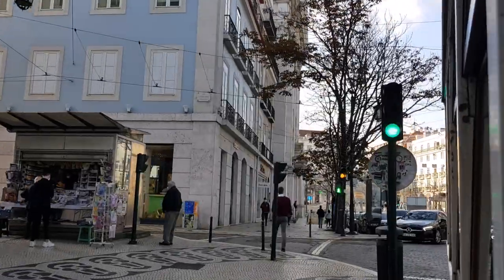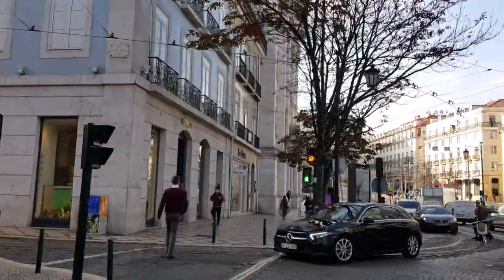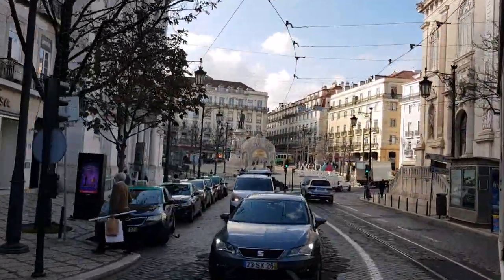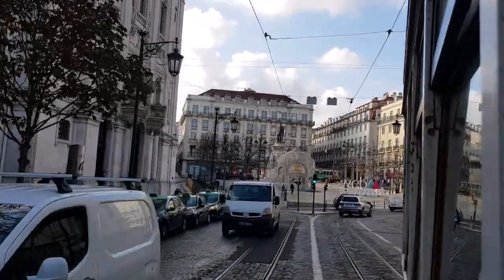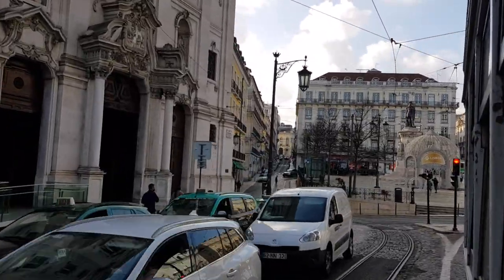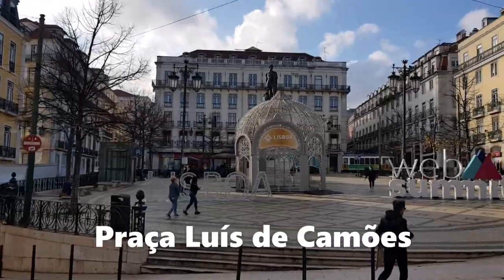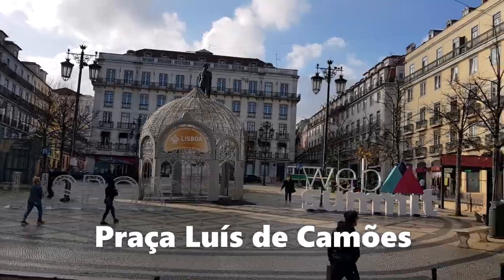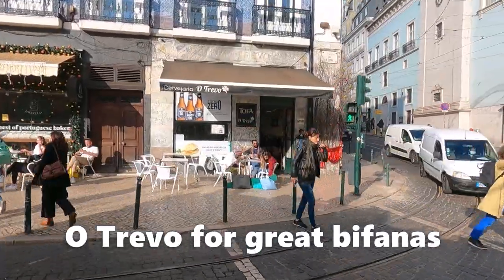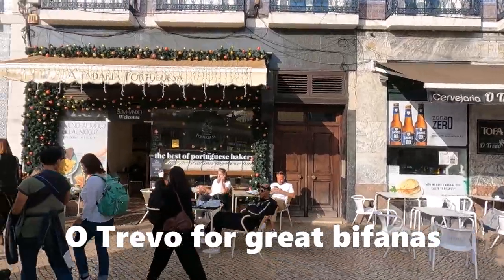So we're up in Chiado — not sure of the pronunciation — and we had lunch there today. I love this birdcage-type sculpture and this statue. The old Trevo there — a great place for the standards, I'd recommend that.